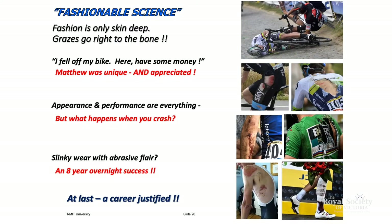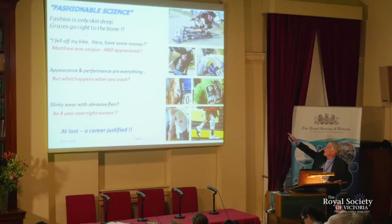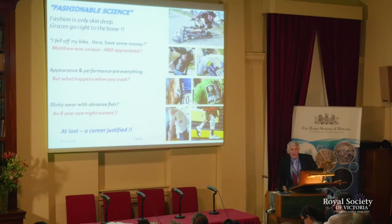Appearance and performance are everything — fashion, fashion, fashion. But what happens when you crash? The international rules: cyclists in international competition, their gear doesn't go below the elbow and it doesn't go below the knee. When we measured some of these common fabrics, we were getting failure at 0.1 of a second. You hit the ground — it was gone.